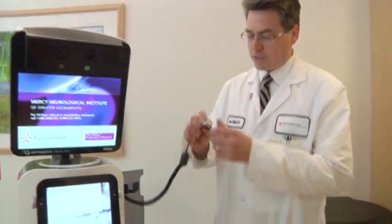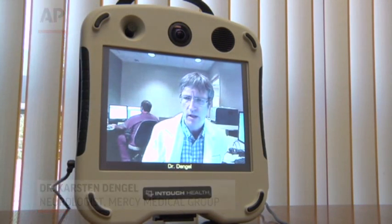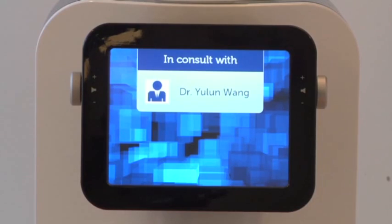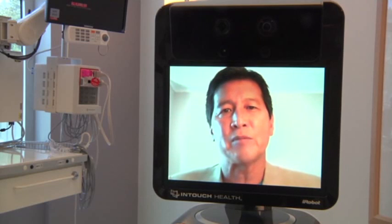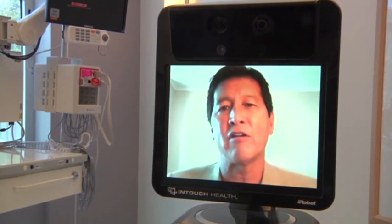Doctors say telemedicine machines allow them to reach more people in a timely manner — they can see and evaluate way more patients this way. Robots can also increase medical access in areas where there aren't enough doctors. Hospitals are now using this type of technology to leverage the specialists they have even better and more efficiently.